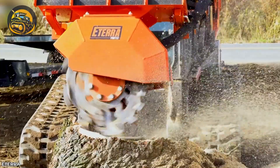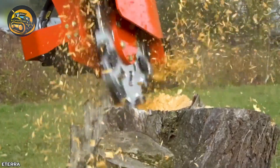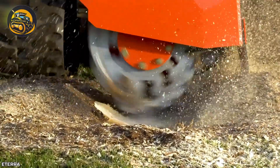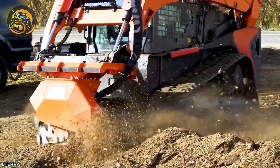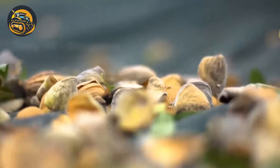No stump is a match for the Eterra Vortex's grinding power. Its blade cuts deep, eliminating large dead stumps in a flash. Everything here is primed for a successful harvest season.